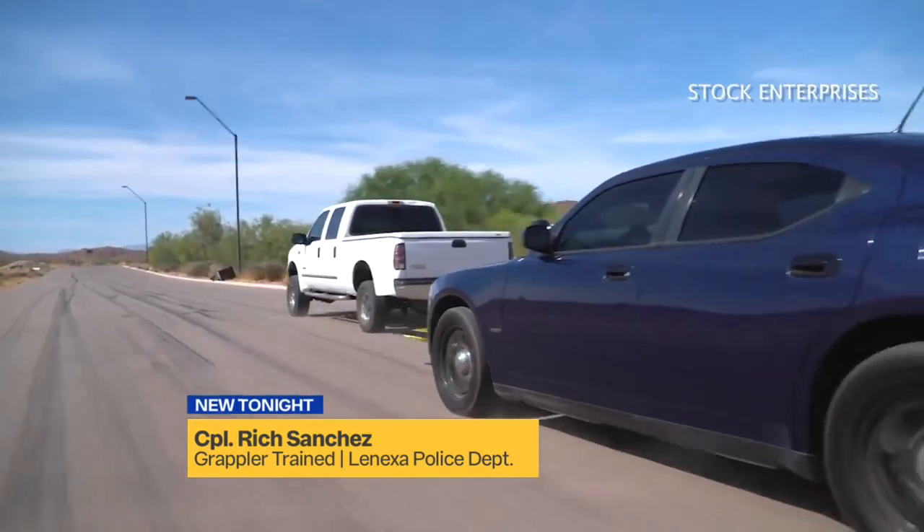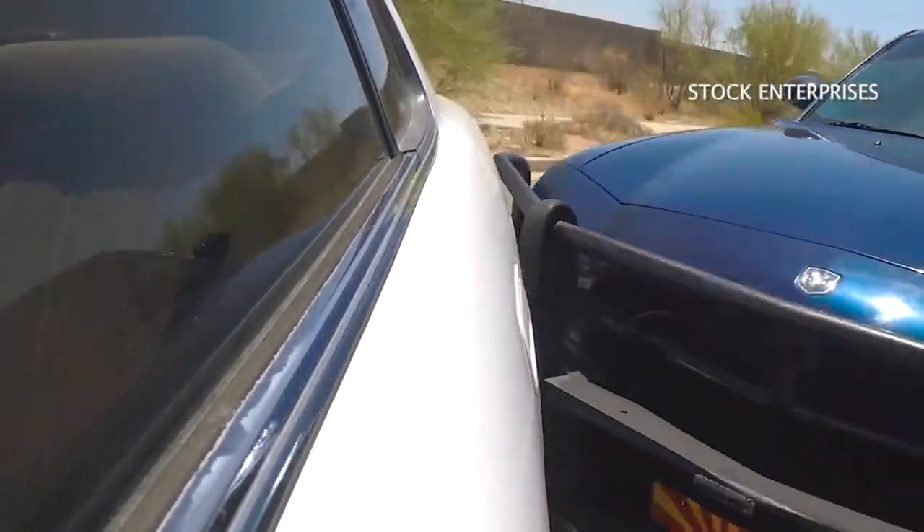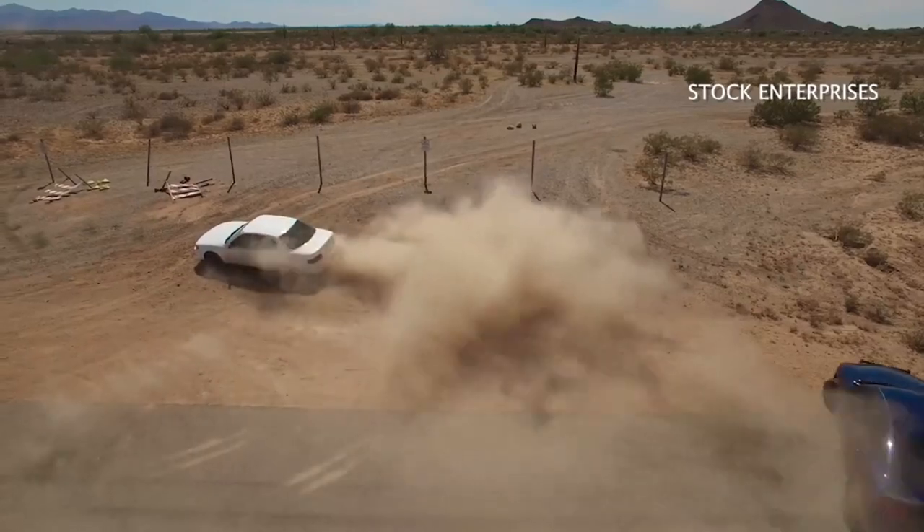If you are in the fleeing car, all it feels like is like your vehicle had a malfunction. The grappler doesn't spin out the car like PIT, another more aggressive maneuver. On a highway, PIT or stop sticks could be dangerous with innocent people driving by at a high rate of speed. I think it could help save lives.